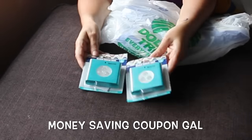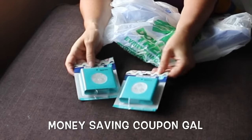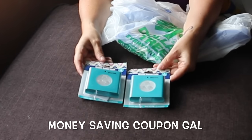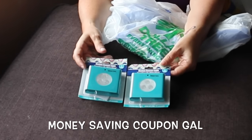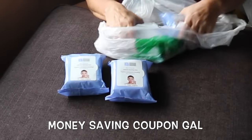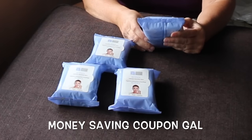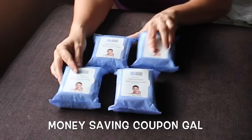I bought two of these motion sensor lights — they require three double-A batteries. I'm going to try one and if it doesn't work I'll exchange the other one for a different item. I picked up four of these retinol makeup cleansing wipes — I've been hearing such great things about these. There are 30 in each one, so I'm going to try these out.